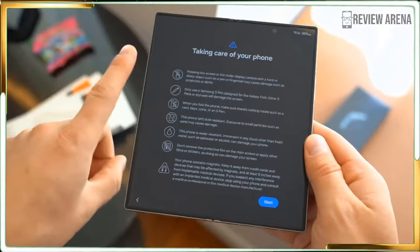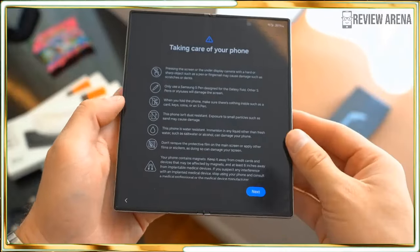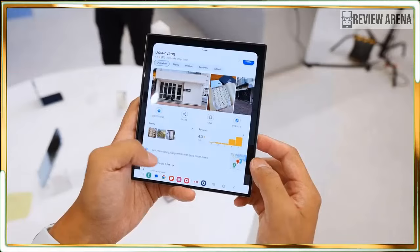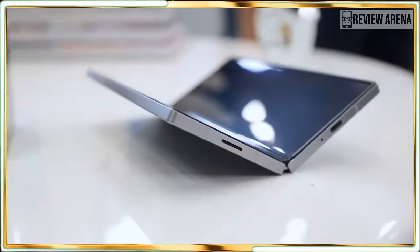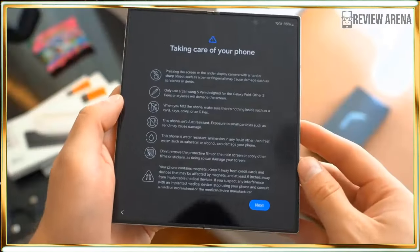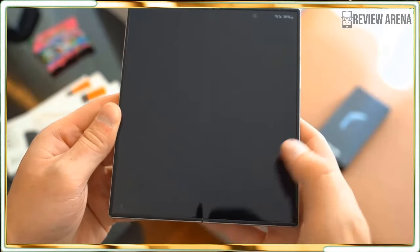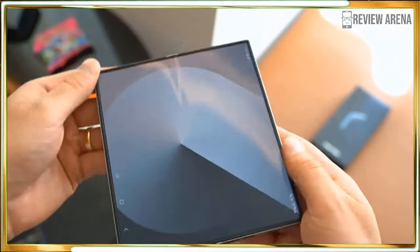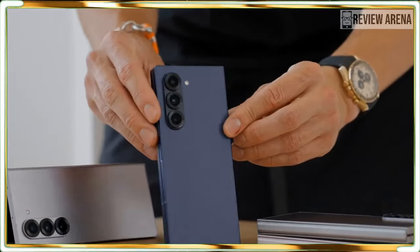What I was hoping for here was the adoption of the flagship-class S24 Ultra cameras. The handset's 200-megapixel main camera and better 5x zoom are the least we should expect from a smartphone costing nearly $2,000. That said, there is nothing wrong with this camera array and it should please most casual photographers.